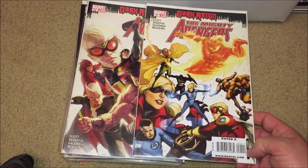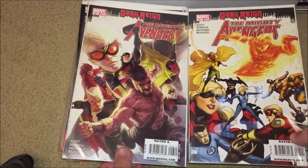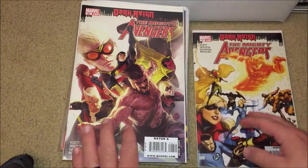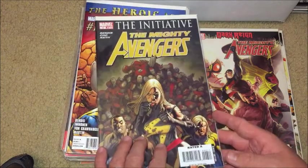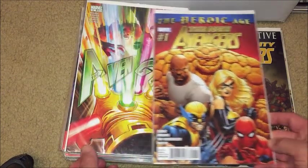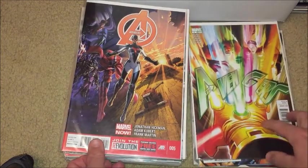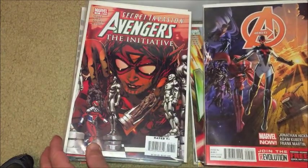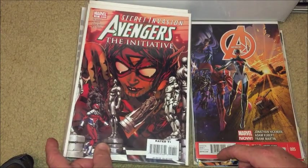Mighty Avengers 25 — you can see the commonality in these Avengers boxes. A lot of the tie-in stuff goes together, so a lot of Dark Reign and Secret Invasion material. Mighty Avengers number 26. Here's a different series — Mighty Avengers issue number six, part of the Initiative. Heroic Age Avengers number one, New Avengers number one, and then just Avengers issue number nine — a new series. I think this is a connecting cover.